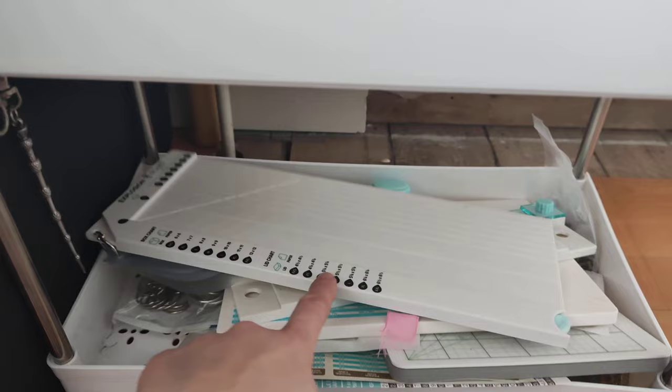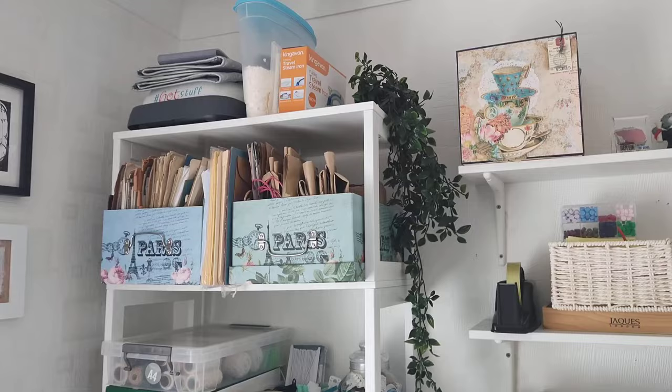At the bottom of the craft trolley are my various punch boards — the explosion box punch board, an envelope punch board, and other bits down there.